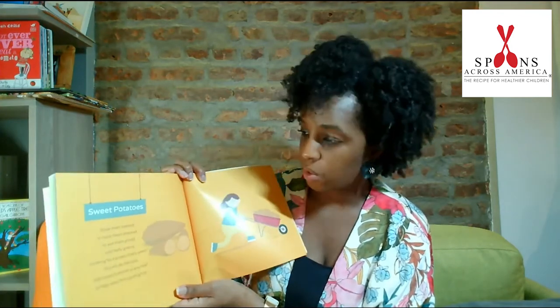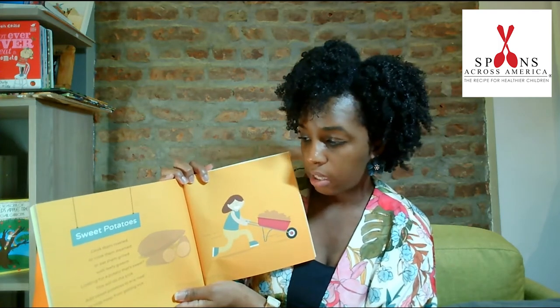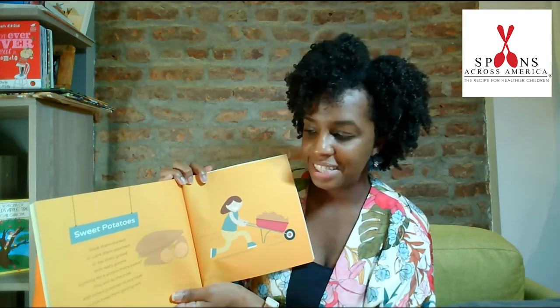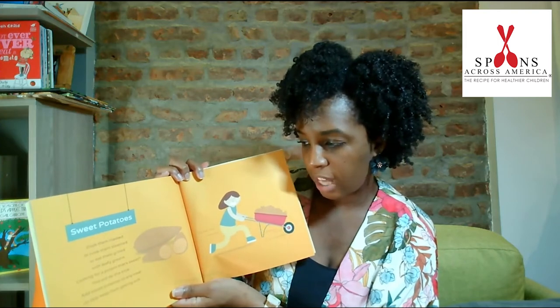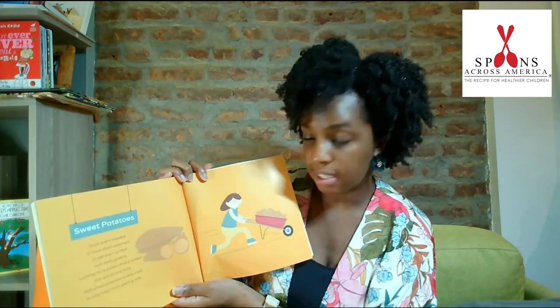Sweet potatoes. Cook them roasted, or cook them steamed, or eat them grilled, with leafy greens. Looking for a potato that's sweet? This will do the trick. Add sweet potatoes to any meal, to help keep from getting sick.